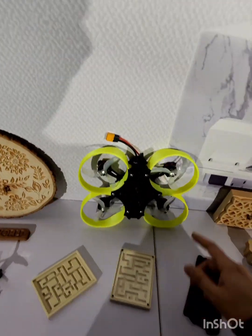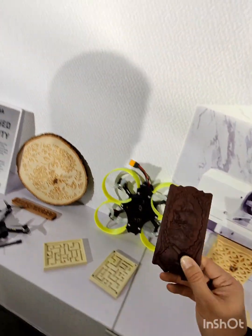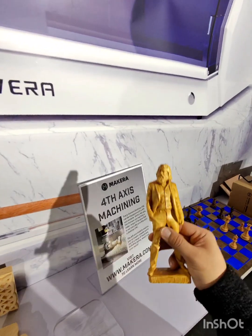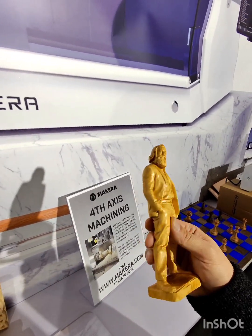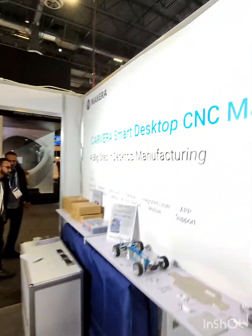Lots of people who are into drones can make their own carbon fiber parts. This is wood. And the quality of this is 0.001 millimeters, apparently, which is amazing. And that's that — that's Makara.